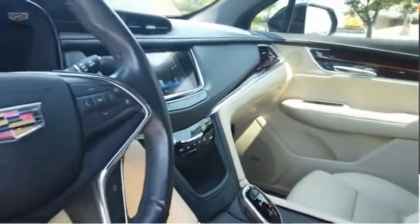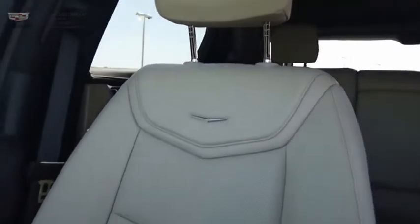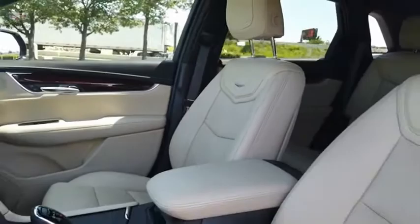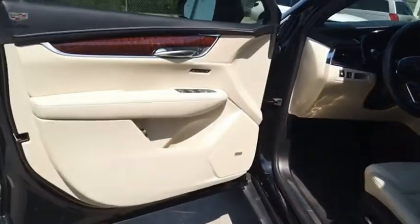The Cadillac XT5 was crafted to adapt to your needs while expressing your distinctive sense of style. Visually striking and intelligently designed, this crossover outsmarts any task with progressive technology and an accommodating interior. This beauty will make even your house keys jealous. Drive it today.